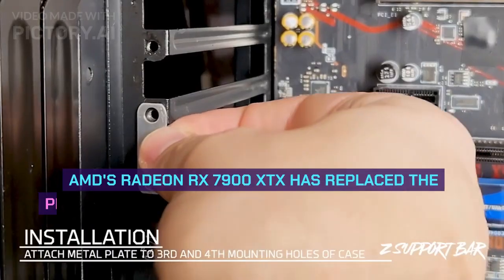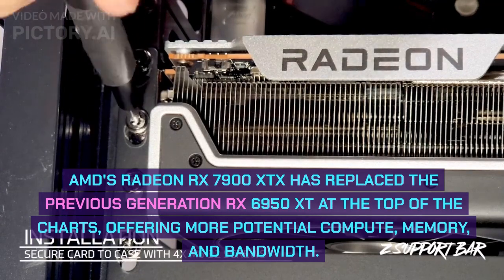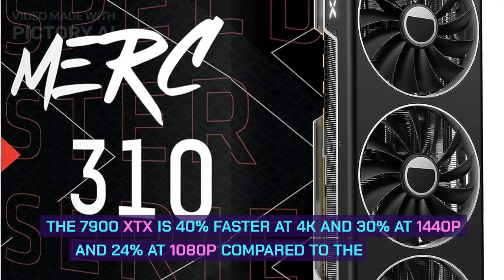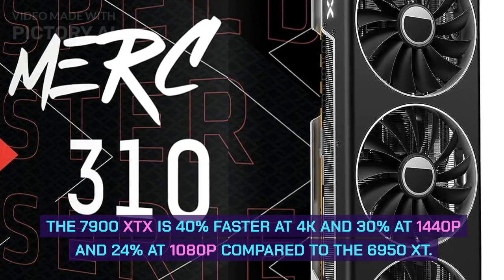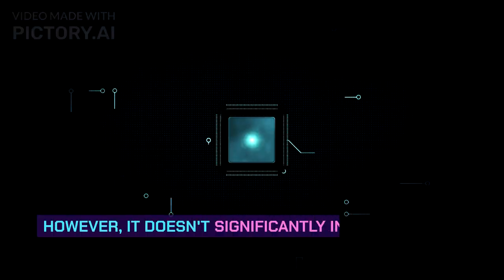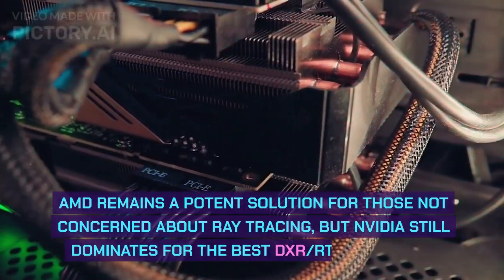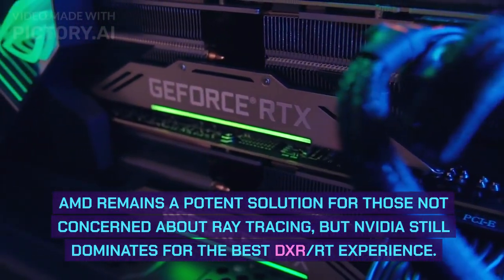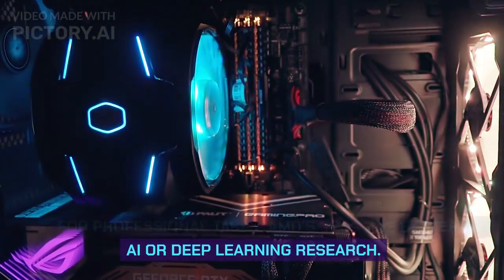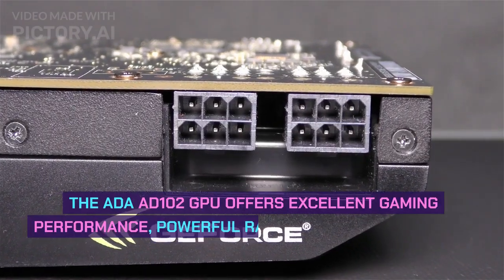Number 2: Radeon RX 7900 XTX. AMD's Radeon RX 7900 XTX has replaced the previous generation RX 6950 XT at the top of the charts, offering more compute potential, memory, and bandwidth. The 7900 XTX is 40% faster at 4K, 30% faster at 1440p, and 24% faster at 1080p compared to the 6950 XT, without significantly increasing power use or GPU size. AMD remains a potent solution for those not concerned about ray tracing, but NVIDIA still dominates for the best DXR ray tracing experience.